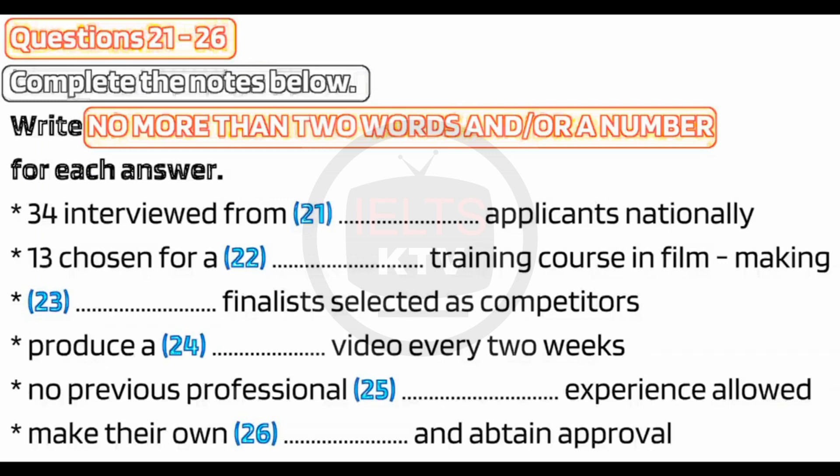Do you have to have any filmmaking experience to apply? Some background in photography or video making helps, but you're not supposed to be an expert. In fact, you can't apply if you've already worked in filmmaking. We all get the same four-week course, so we start with the same skills. Can you go anywhere in the world you want? Each competitor makes up his or her own travel plans and has to get them approved.